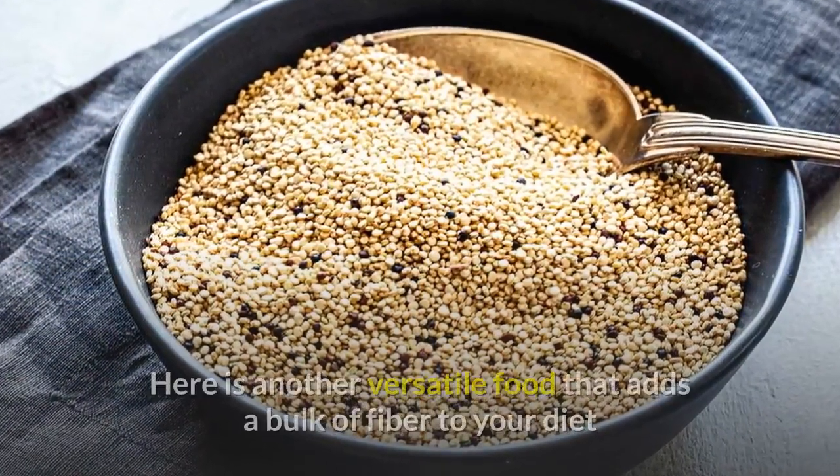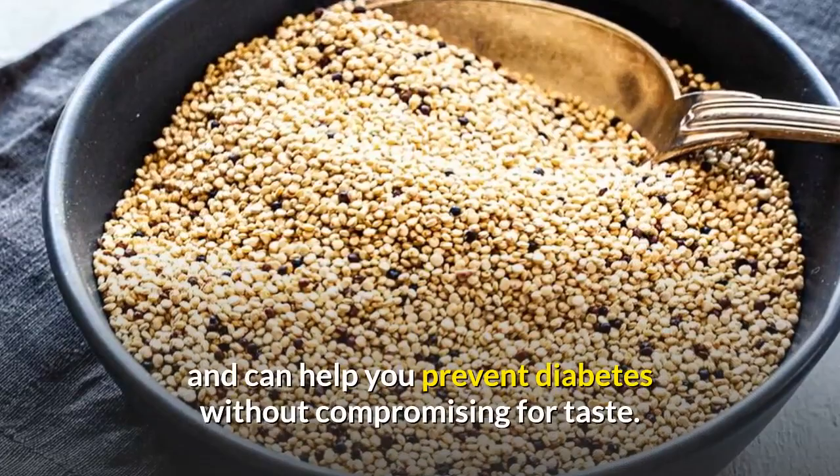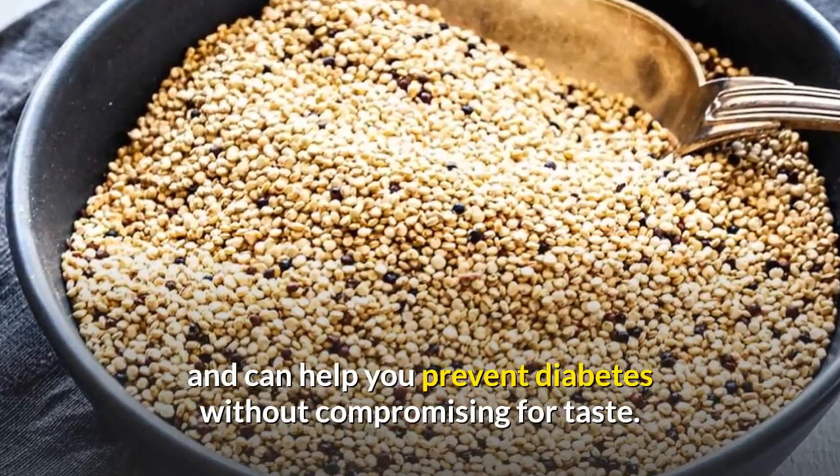6. Quinoa. Here's another versatile food that adds a bulk of fiber to your diet and can help you prevent diabetes without compromising for taste.